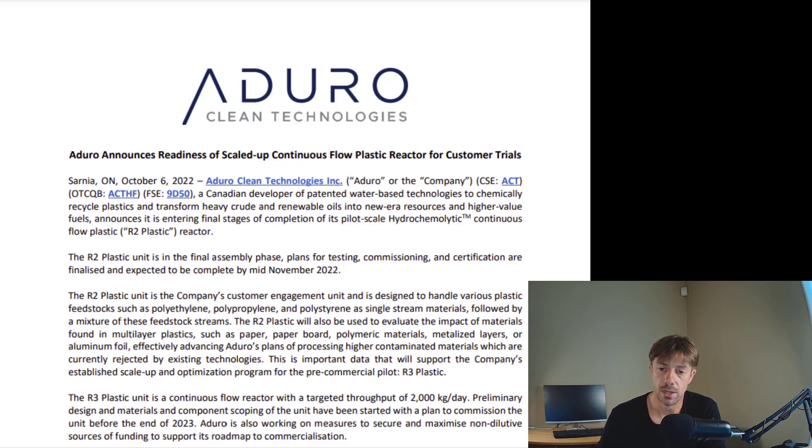This is going to be the start of exciting things for us as shareholders, because they're going to be able to engage with customers. And hopefully they'll be able to press release some of the engagements. And that's when, if the engagements are with significant parties, that's when the market is going to wake up and realize that Aduro truly has the plastic recycling solution — look, this company is engaging them, this company signed up with them. R2 is what I originally said I'm waiting for.